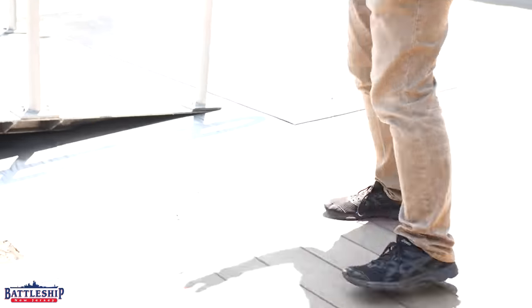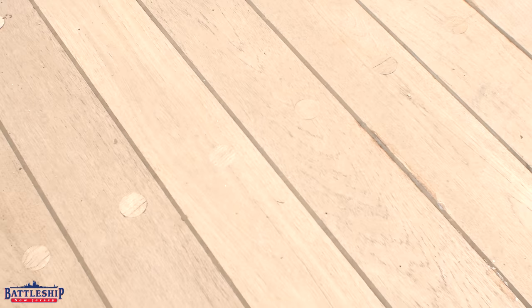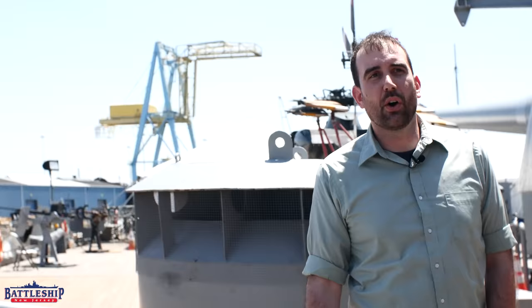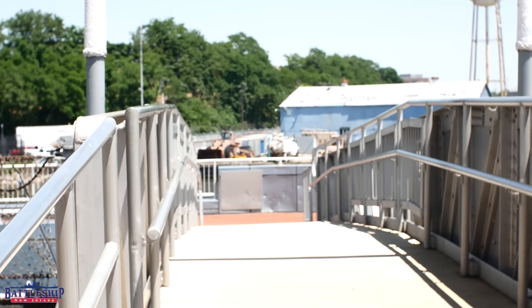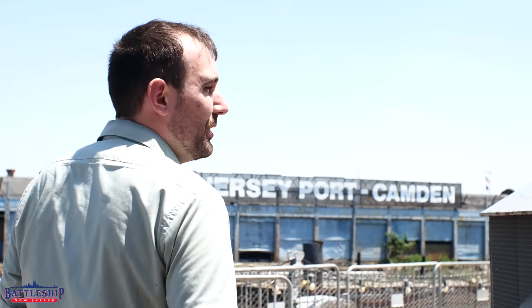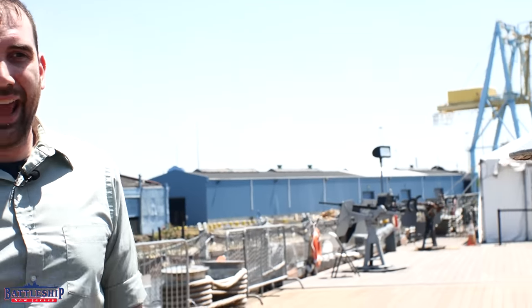As we get back to the fantail, you can see a lot of the redecked area. The ship has two gangways and typically always would when she was tied up to the pier. The after gangway was for the enlisted sailors, the forward gangway was for the officers. Nowadays we use it so that guests come on forward and exit aft.